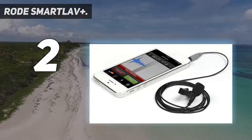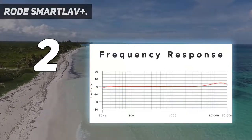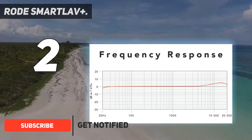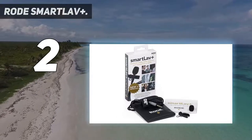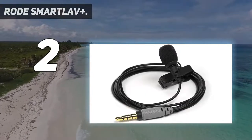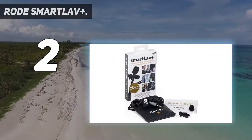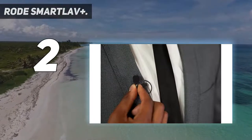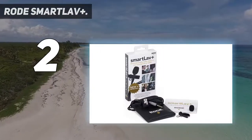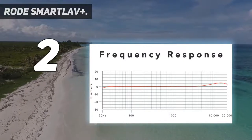Number two on my list: the Rode SmartLav Plus. Among the most popular in the market, this wearable mic employs a quality omni condenser capsule that makes it pick up sounds. The foam shield minimizes vocal plosives and wind noises. The durable mounting clip has built-in cable management, ensuring you don't snap or stretch your mic under normal usage. Rode's Rode Rec app is a good partner for Apple iOS devices, letting you edit and publish your recordings without needing a sound engineer.